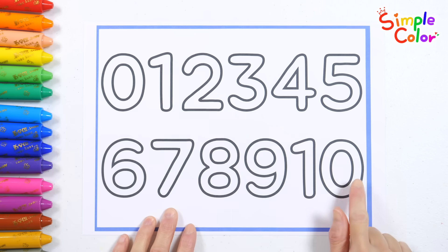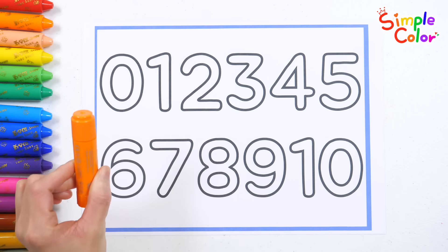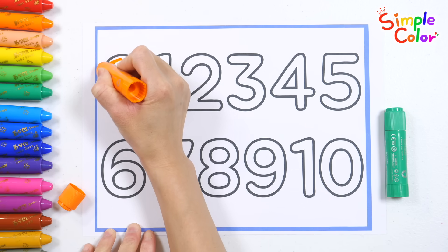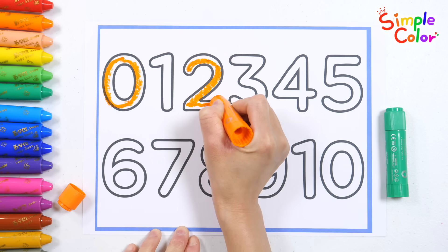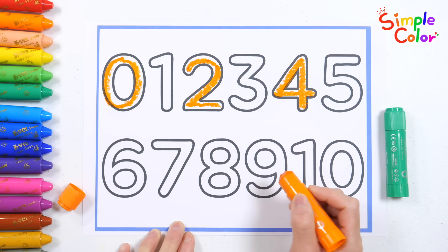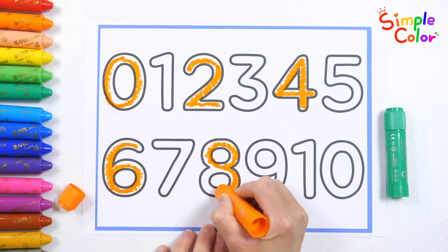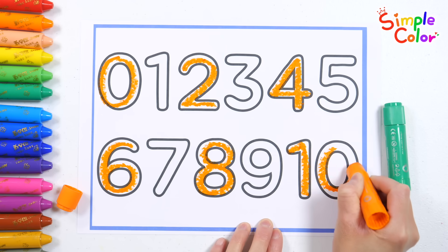There are numbers from zero to ten. Let's use the orange crayon for even numbers and the green crayon for odd numbers. First, let's write the even numbers with the orange crayon. Zero. Six. Eight. Ten!